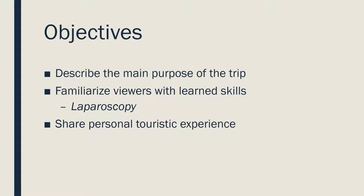The main objectives of this presentation include describing the main purpose of this educational trip. I would also like my audience to familiarize with the skill I learned on the trip, and hence you will hear a lot about laparoscopy in this presentation. Last but not least, I want to share part of my touristic experience in this beautiful Latin American country, Colombia.